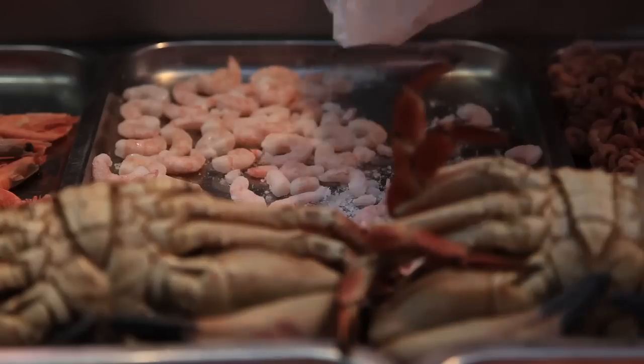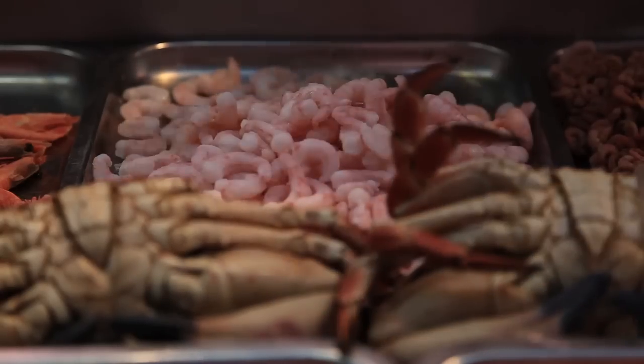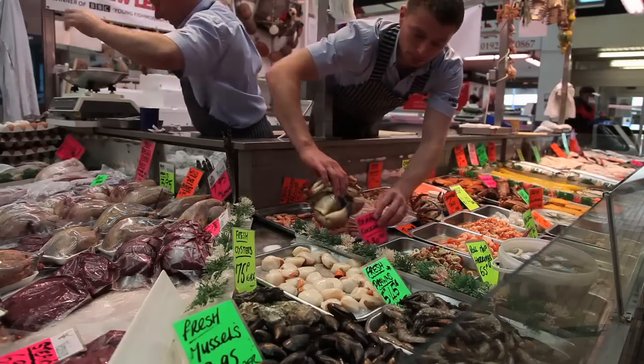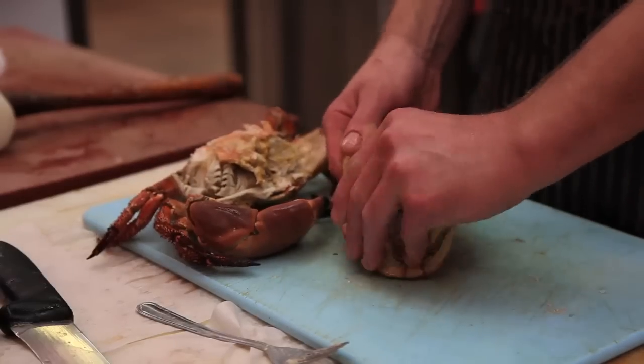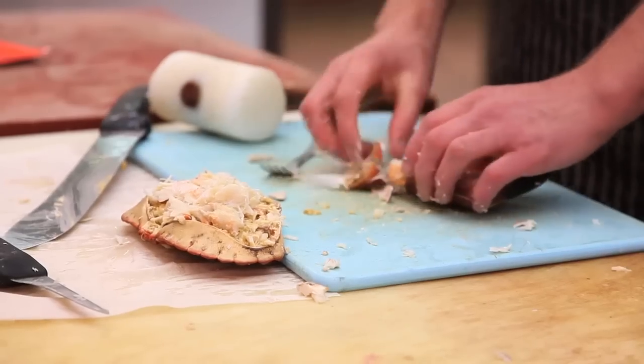Now we've gone through all the different types of fish, don't forget there's a whole range of seafood out there — from mussels to clams to really nice big crab that you can make some superb dishes out of. There literally are hundreds of different types of fish out there of all different textures, flavours and colours. We really do believe there is a fish for everyone — it's just a matter of finding the one that you like.